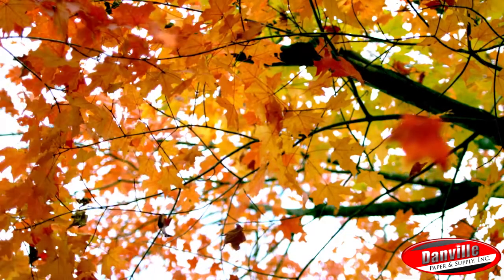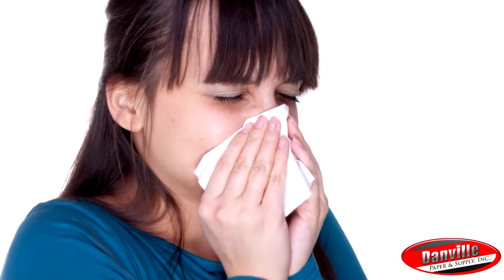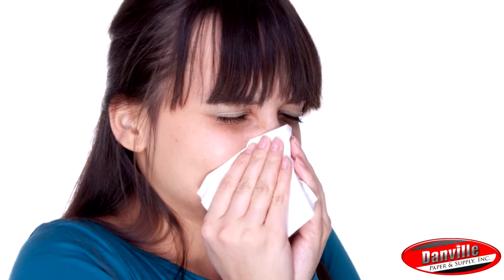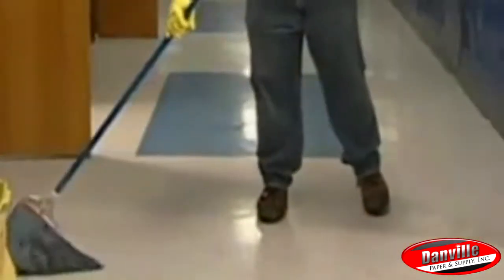It's that time of year again. The leaves are changing, the temperatures are dropping, and the air is filled with flu germs. This flu season is expected to be worse than past seasons, and the best way to minimize your risk of spreading the dangerous virus is to use the right janitorial supplies to create a clean, germ-free environment.